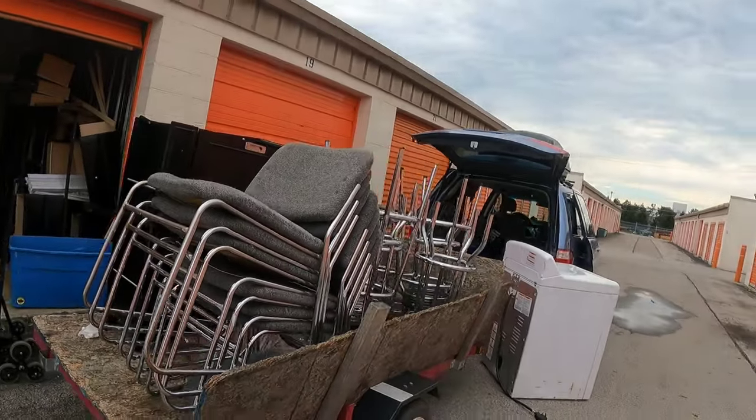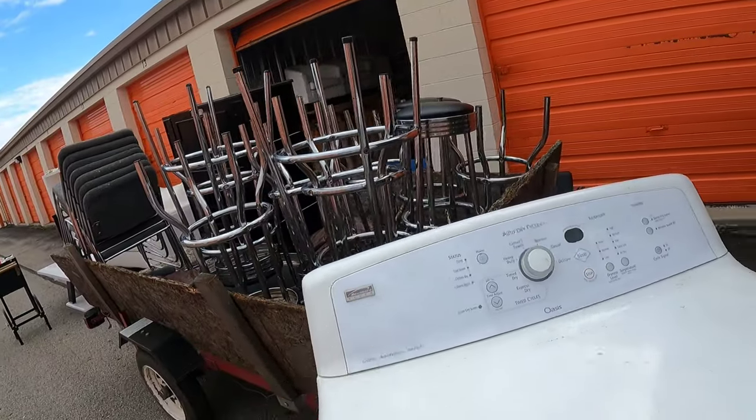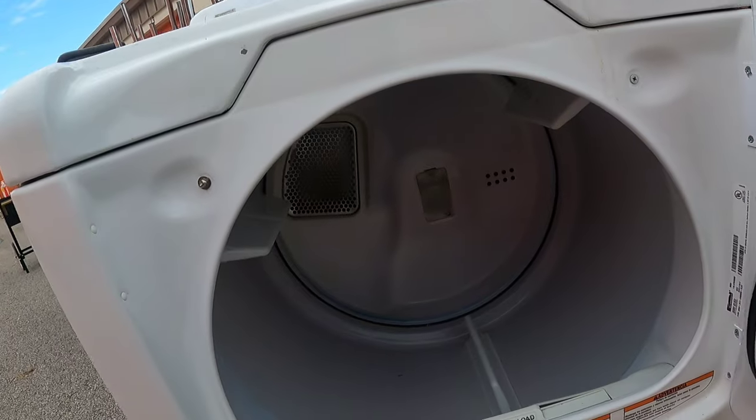Hey guys, here we are the next day. The stuff I found in the safe - when I did research it turned out to be a muscle enhancer that bodybuilders use. That went straight to the trash. The safe went to the trash too because it was useless. Anyway, I'm back at the unit. I've been pulling out everything to check what I can actually sell, take pictures, and now it's loading time. The dryer - a Kenmore Elite - it looks okay. I'm probably going to list it for around a hundred bucks on Facebook local sales.